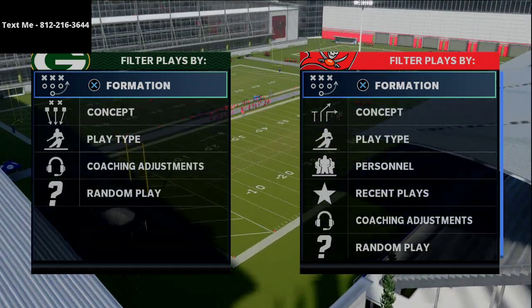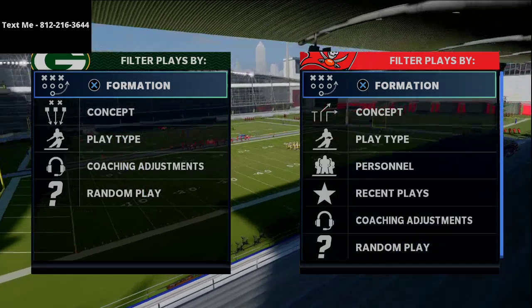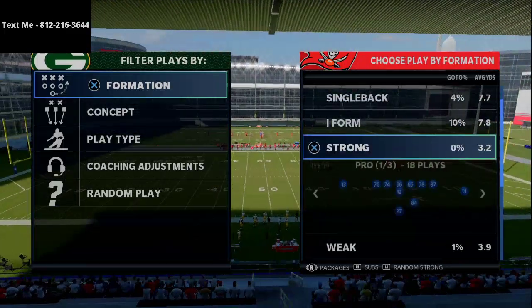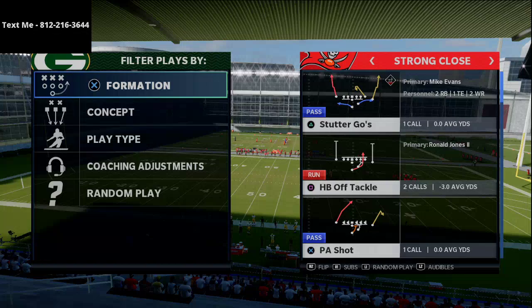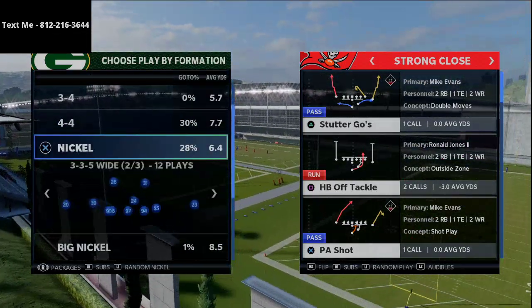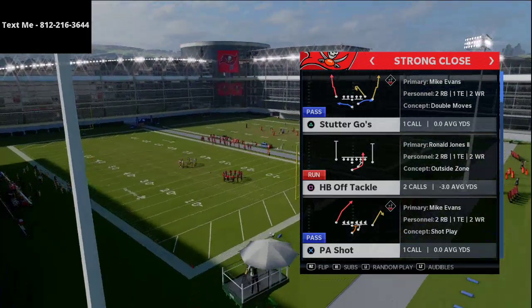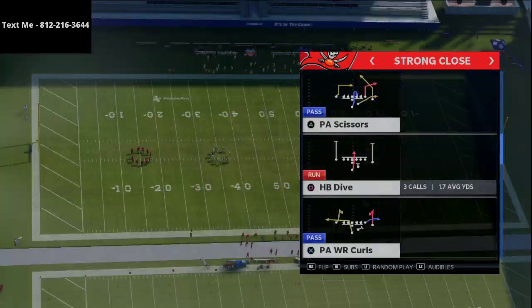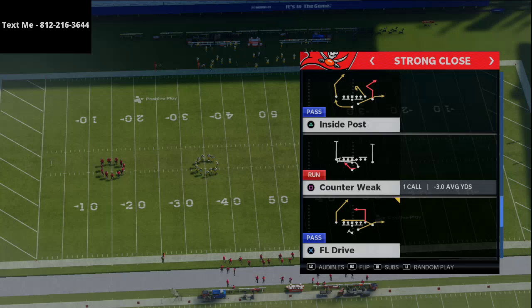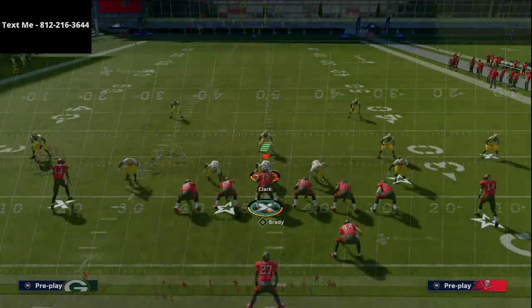We've broken down formations like split close, gun bunch, U trips, a slot offset, split close, big nickel over G, and nickel 335 wide. Today I want to talk about the strong close — I think the passing from this formation is absolutely really effective. Specifically, I want to talk about the play PA deep cross. We can also use PA scissors, but we're going to start with PA deep cross.